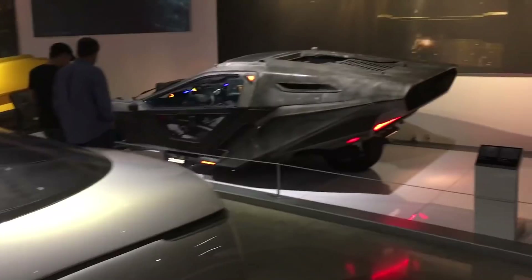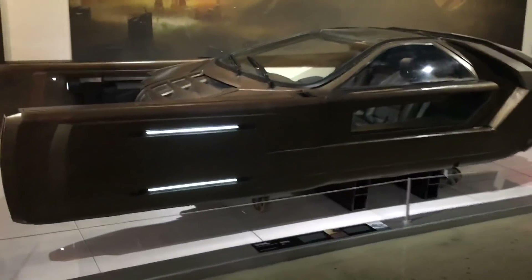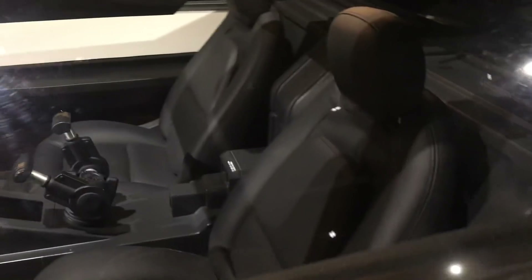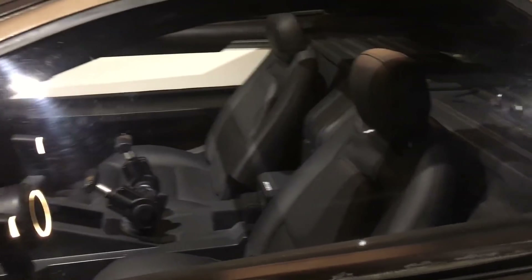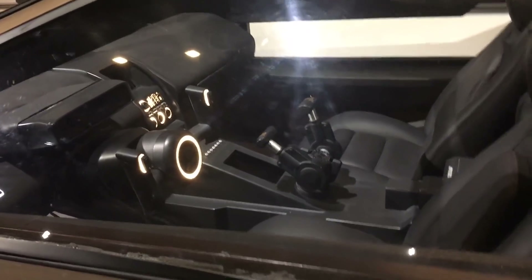And you can pair it with some of the designs from movies decades later and see certain design similarities. This is the inside of Love's spinner from Blade Runner 2049. And then we can pull out and see the whole vehicle. Wow, neat.